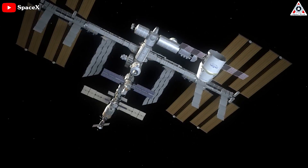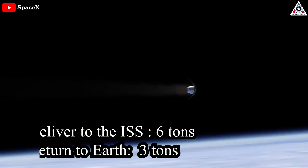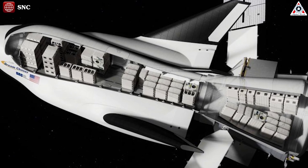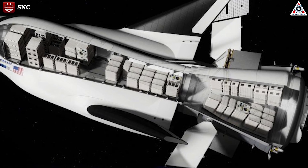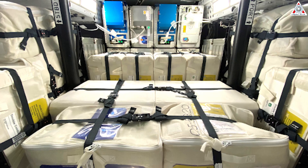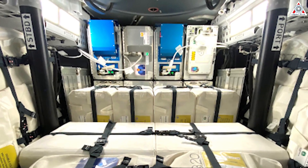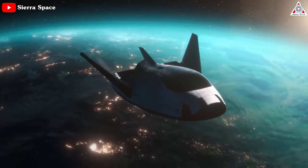SpaceX says Cargo Dragon 2 is designed to deliver up to 6 tons to the ISS and return up to 3 tons to Earth. SNC says Dream Chaser will be able to deliver up to 5.5 tons and take back an unspecified amount. More importantly, Dream Chaser will use a larger berthing port and have substantially more space and volume to store its cargo, likely making it far easier for SNC to actually take full advantage of its theoretical performance. Because of its limited volume, Dragon 2 has never launched with even 60% of its theoretically capable cargo. For NASA, the more a spacecraft's performance can be exploited, the cheaper a given cargo delivery effectively becomes.